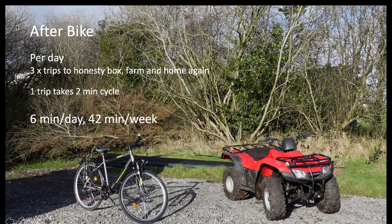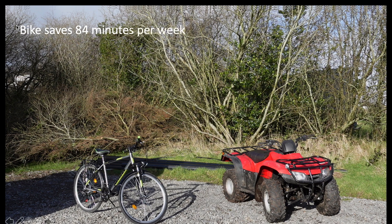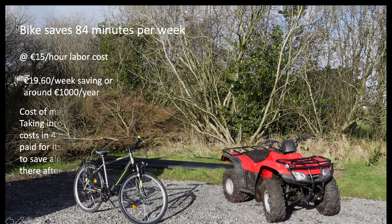After getting the bike, I still make the same three trips a day but each trip now takes two minutes, so that's six minutes a day or 42 minutes a week. The bike saves me 84 minutes per week. At our average labor cost of 15 euros per hour, the bike saves me 19 euros 60 cents per week, and since I do this all year round that's a saving of 1,000 euros per year. The initial cost was 330 euros — running costs are practically nothing, maybe a puncture — so it pays for itself in four months and then saves 20 euros a week thereafter.